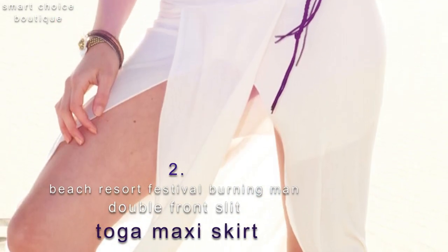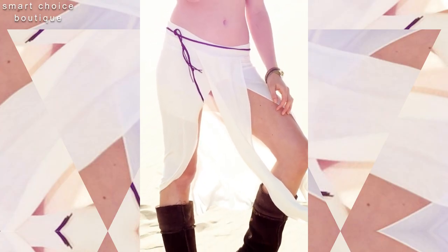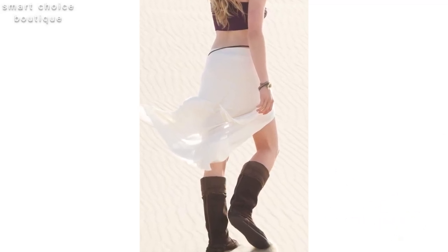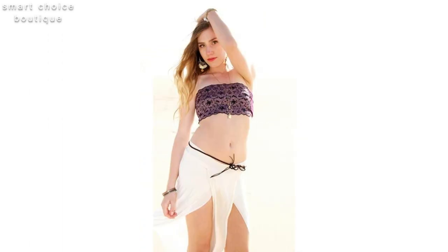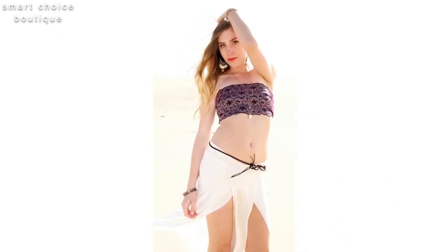Number two: beach resort festival, double front slit toga maxi skirt. Flowy, soft and stretchy rayon cotton or rayon spandex blended. Belt not included, but easily made by braiding together three strands of leather string available at craft stores.